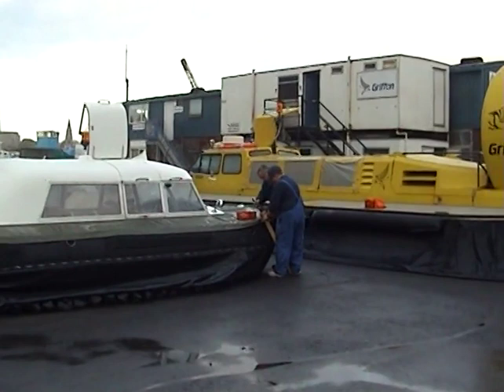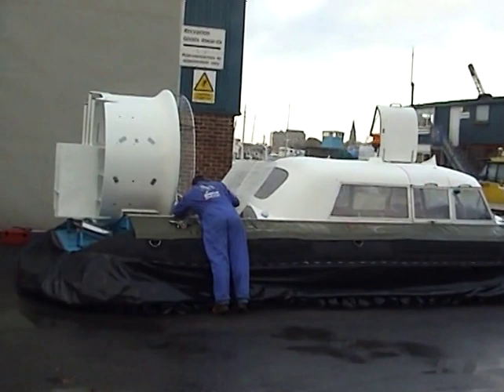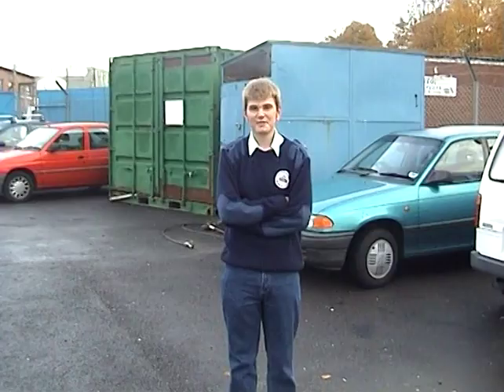This is the Pindair craft where final work is going on before the completion. They are at the moment putting another cover over the front for protection on the sea going towards Southampton.